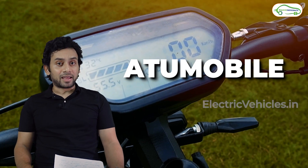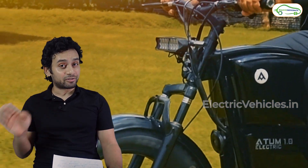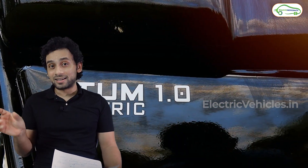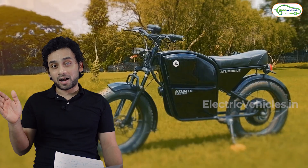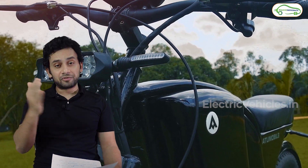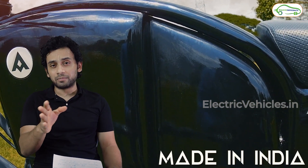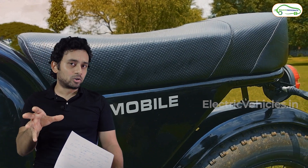Two years back they had launched an electric motorcycle called the Atom 1.0. That motorcycle did not have shock absorbers, had no headlights — just an LED strip — and the speed was limited to 25 kilometers per hour. The build quality was pathetic. The motorcycle was launched at an introductory price of 50,000 rupees, and when we rode it we did not find the build quality to be good, but the overall concept of the motorcycle appealed to us.